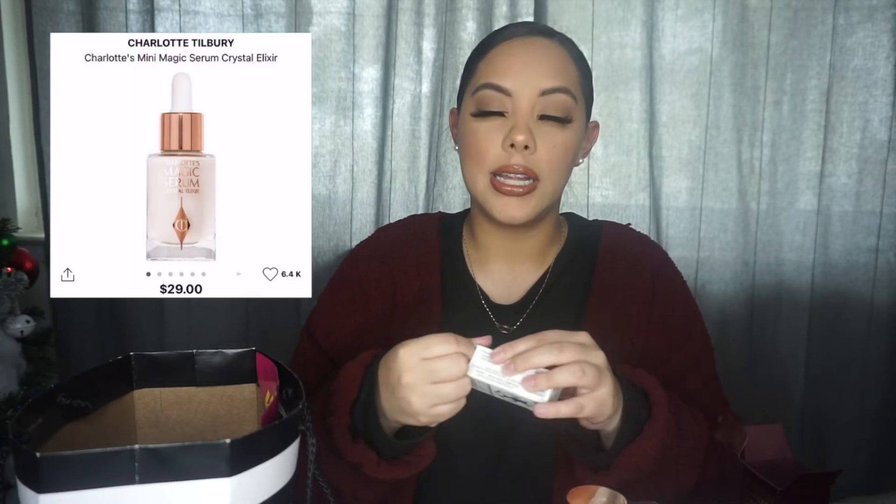I got the Charlotte's Magic Serum Crystal Elixir. This is supposed to be like a glowy serum. I got the mini version because this stuff was expensive — I've never tried it before, so I'd rather try the mini size first and then get the big size if I end up liking it.